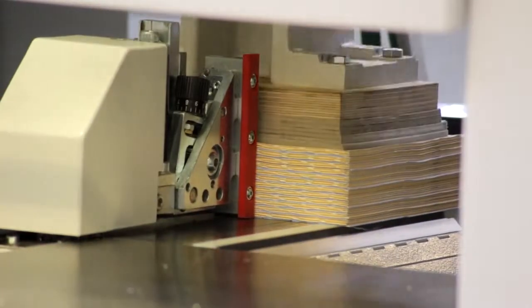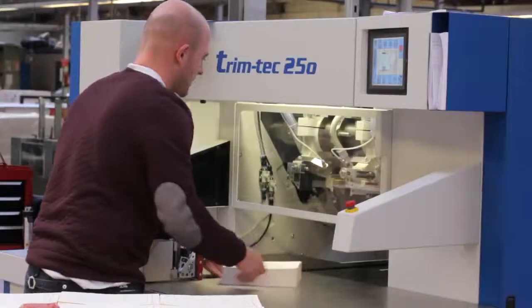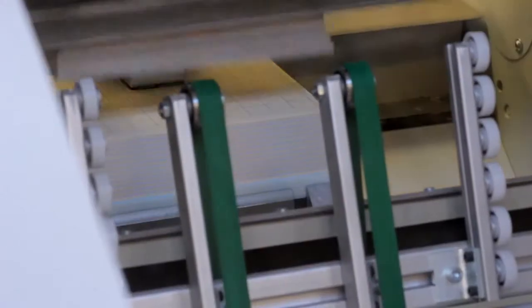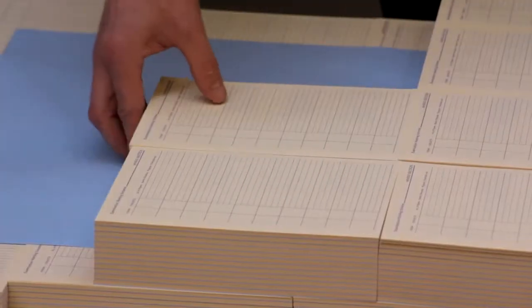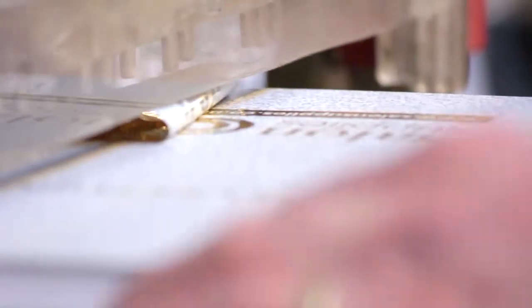With just under 50 people, it's still personal and people still want to get it right. We've got a great workforce here, very dedicated, very flexible. We can operate numerous machines and they really are key to what we can offer here.